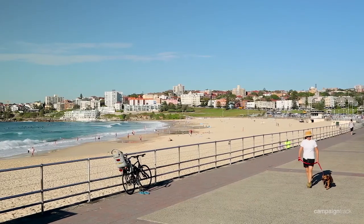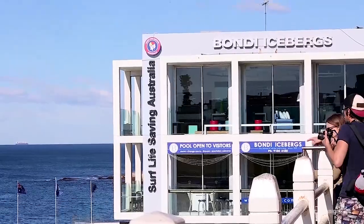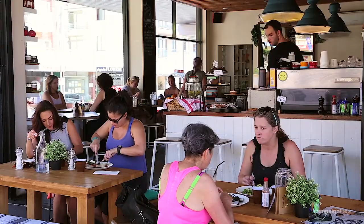You are only minutes walk to the iconic Bondi Beach where you find Icebergs, the Bondi to Bronte Walk, pubs, cafes, and everything in between.